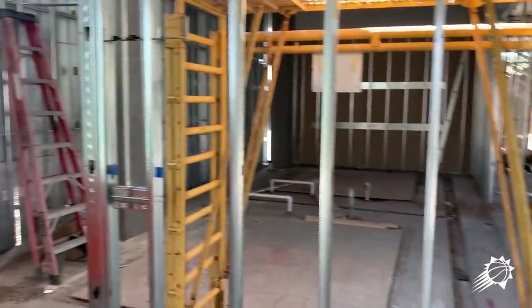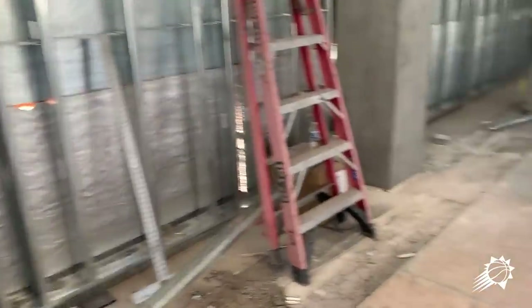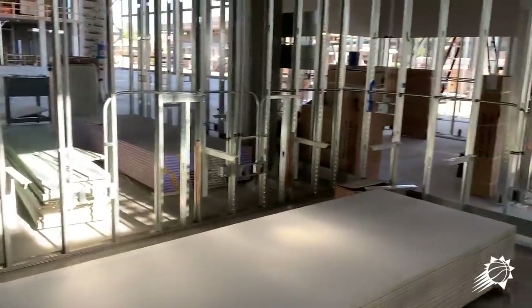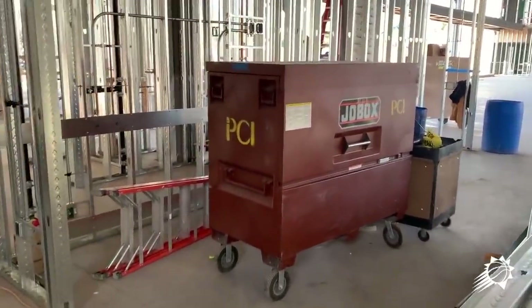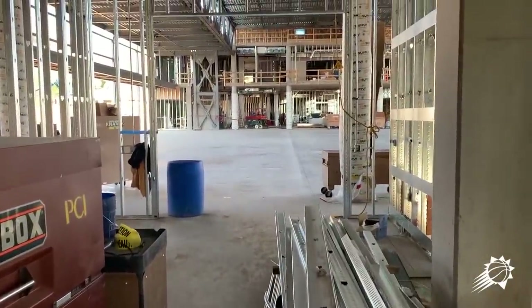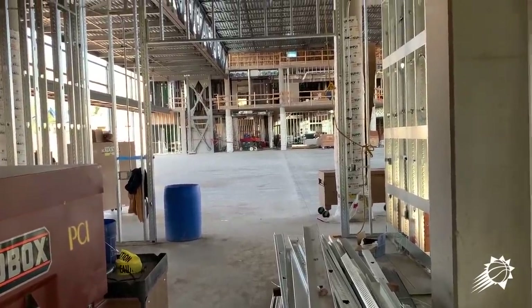Going back in here is restrooms and sinks, and then moving over here into the wet area where they'll have their own cold plunge and jacuzzi. This is the training facility for the Mercury, where you have the tables and players get taped and manipulation and things like that from the trainers, with glass looking out onto the courts.